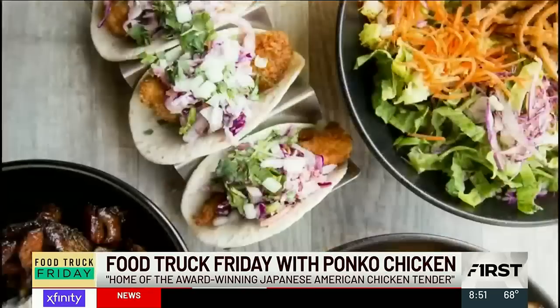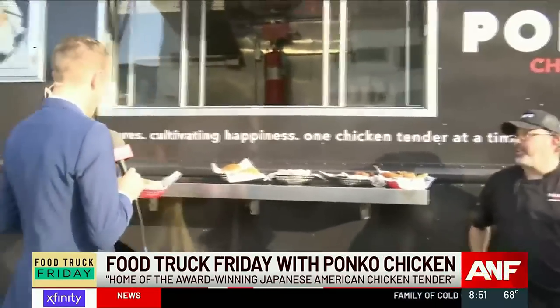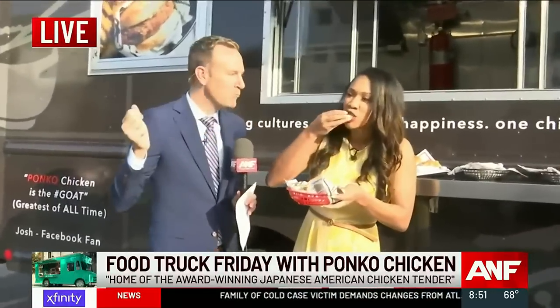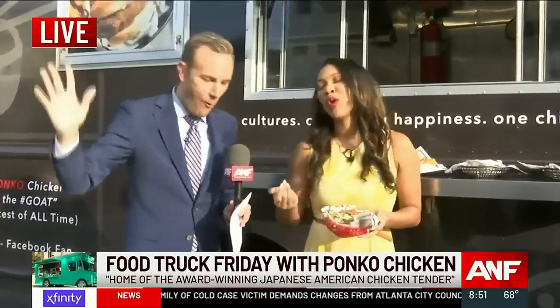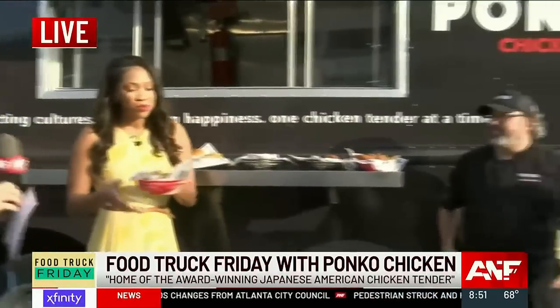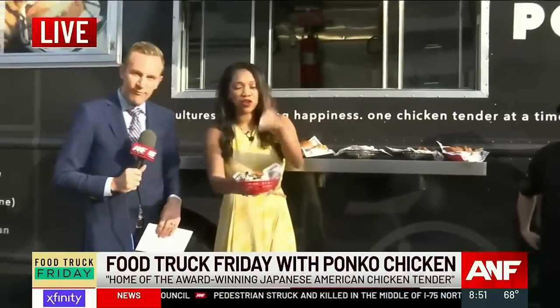Awesome, thank you so much. Can we do a little taste test? I want to do this one because of the sauce. I mean... you know what you're doing. I like it even more. You have to try them out. We will have this information for you — where you can go to find them — on our website at letandewsports.com.